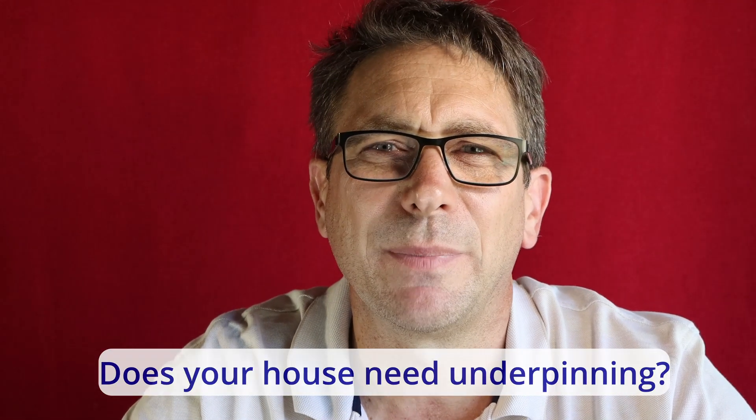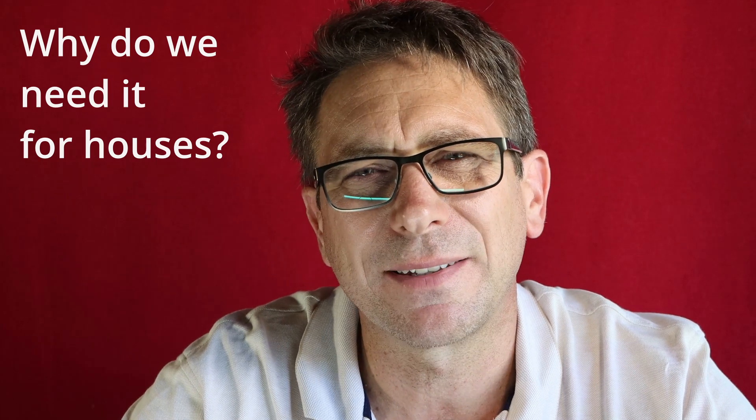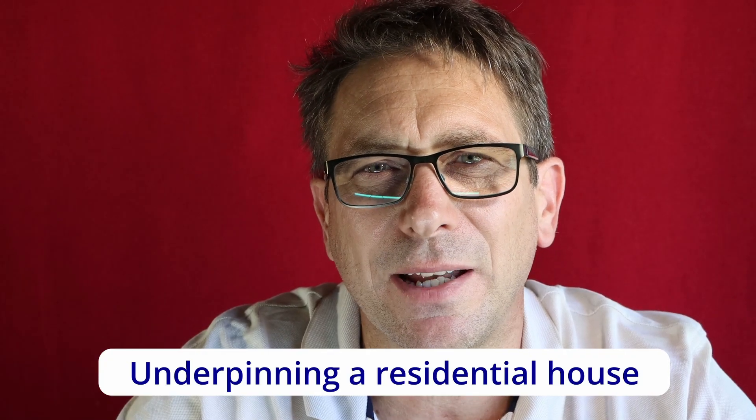Has someone told you your house needs underpinning? What is underpinning and why do we need it for houses? I'm Matt Cornell from Cornell Engineers and today we're talking about underpinning a residential house.